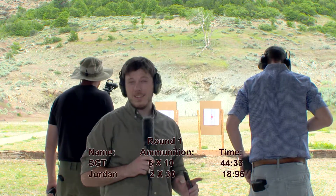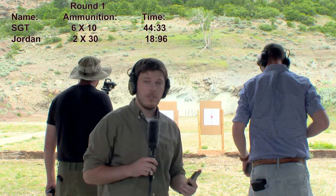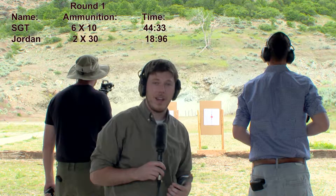All right, so that was a good first test. We had some interesting results — we'll post those on screen. As you can see, Jordan with the 30-round magazines was able to get a lot of rounds off much quicker than the Sergeant with the 10-round magazines.